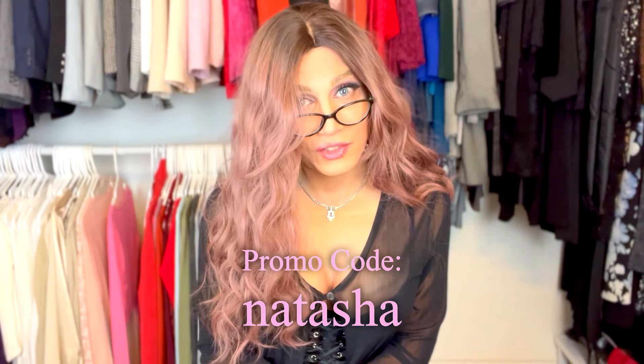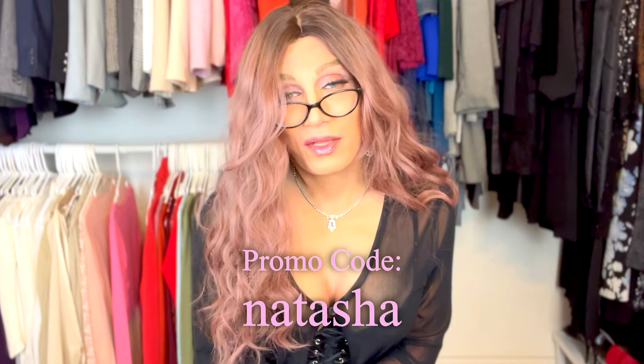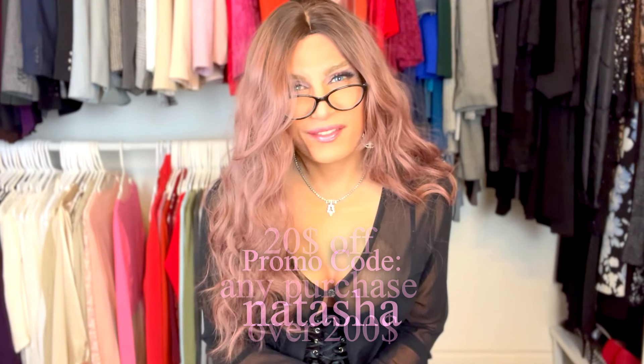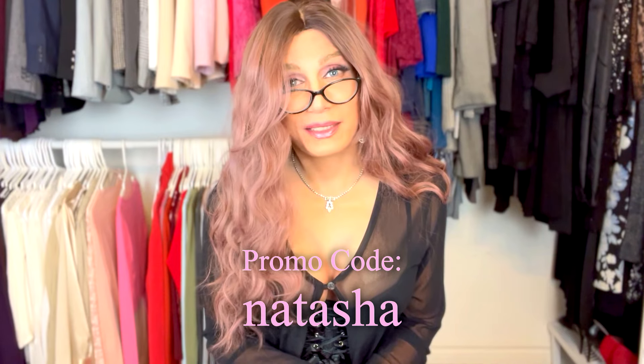If you guys want to purchase anything, they have a new sale for the 21st. You can check that out, and if you want an extra discount you can use the promo code NATASHA. I'll mark all the stuff down below — you'll see it in the description with all the information you need. Get yourself a gift for Christmas — it's important. Christmas is coming up, and sometimes we buy for other people but we don't spoil ourselves. And sometimes we need to spoil ourselves. Very important.